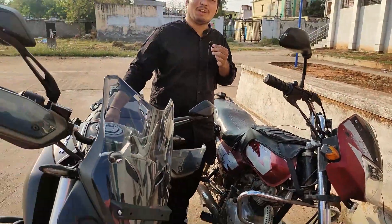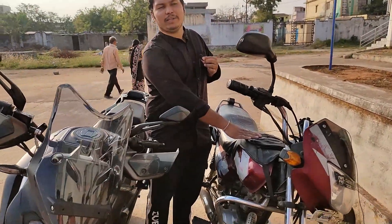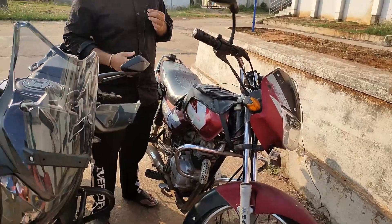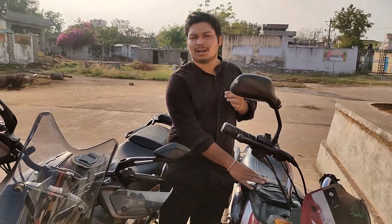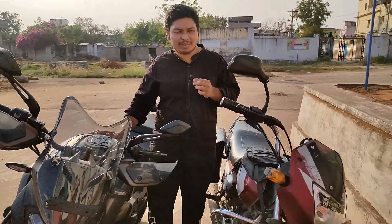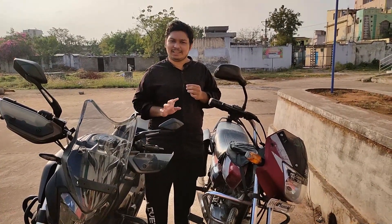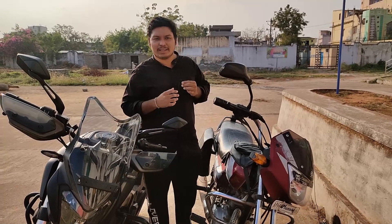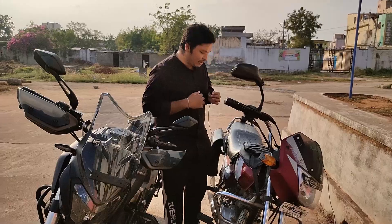So, this one is 100cc and this one is 400cc. There is a difference of 300cc between them, so there is a big difference in engine specifications. This one makes 9.8 PS power and the Dominar 400 makes 40 PS power.